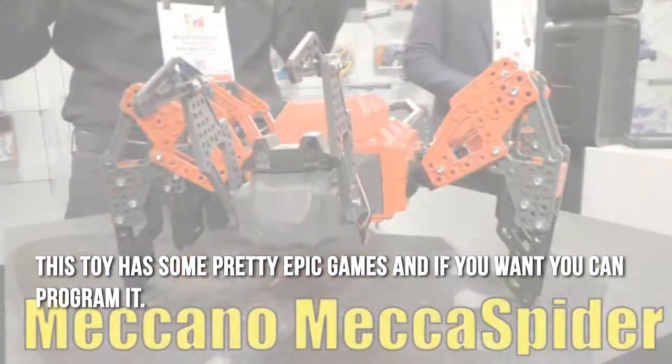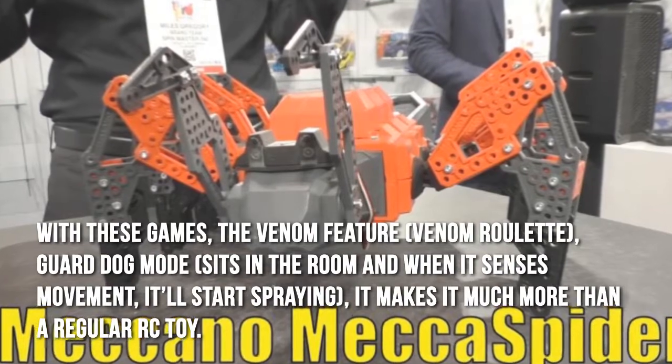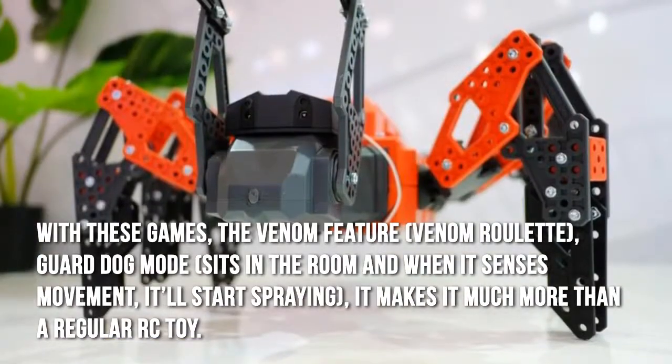This toy has some pretty epic games, and if you want, you can program it. With these games, the Venom feature, Venom Roulette, and Guard Dog Mode — it sits in the room and when it senses movement, it'll start spraying.